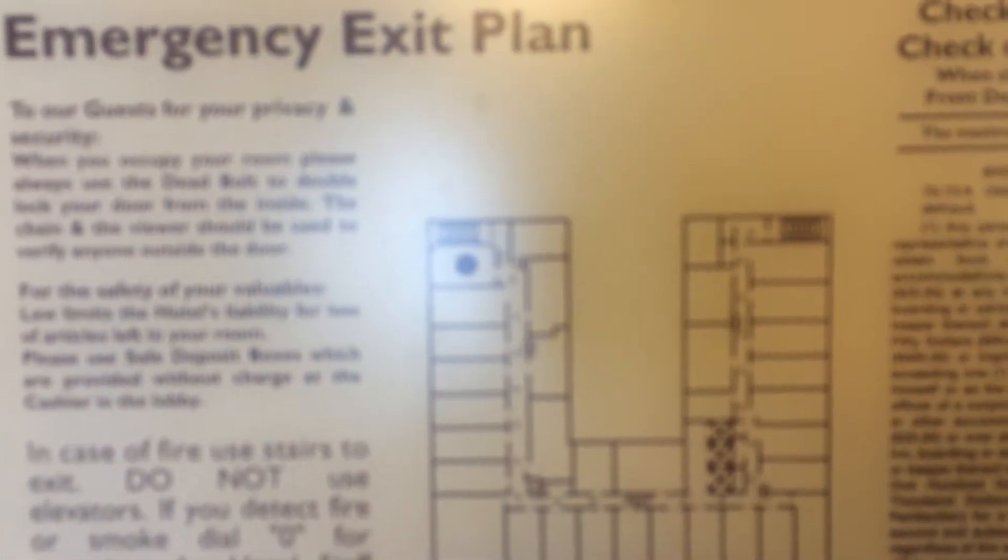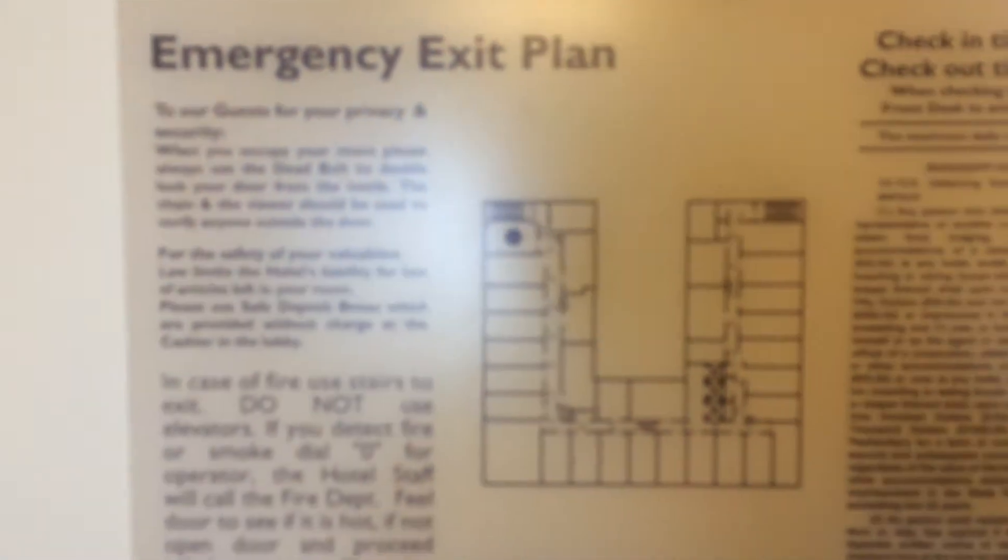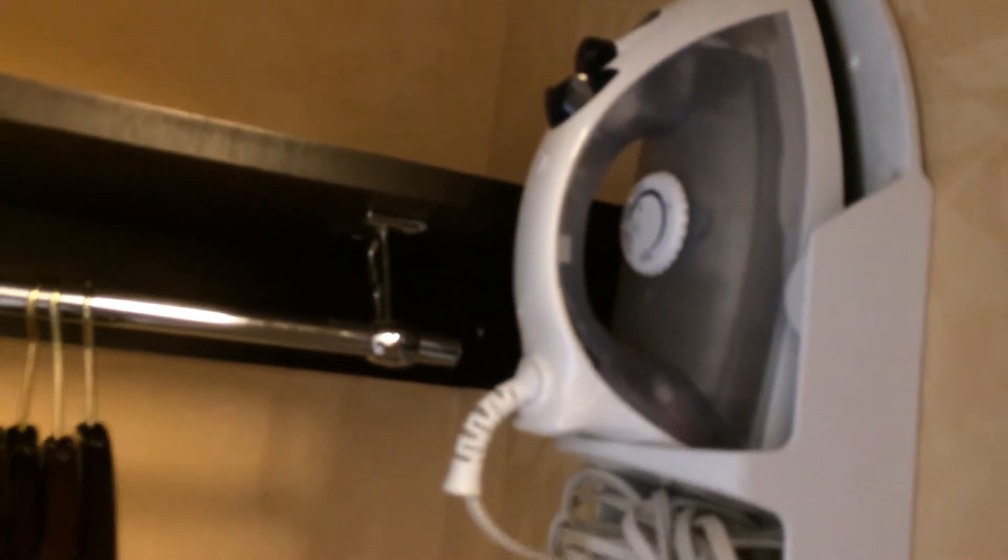We're going to start with the basics here. We have our emergency exit plan which shows the layout of the hotel. We're in a corner room, which we kind of hoped would mean a window on two different walls, but it didn't quite work that way because the fire escape stairs are there. We have our peephole, safety latch, electronic deadbolt — which I think just shuts off the ability for the key to open the door. And immediately, a closet with electronic safe, hangers, iron, ironing board, and a shelf.